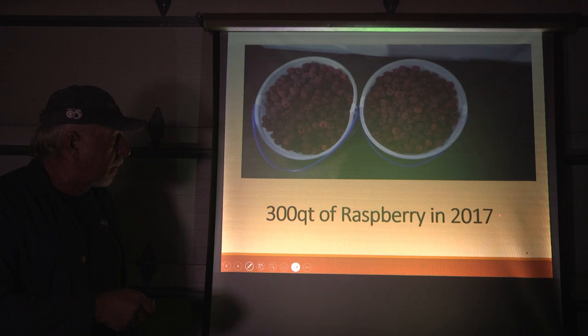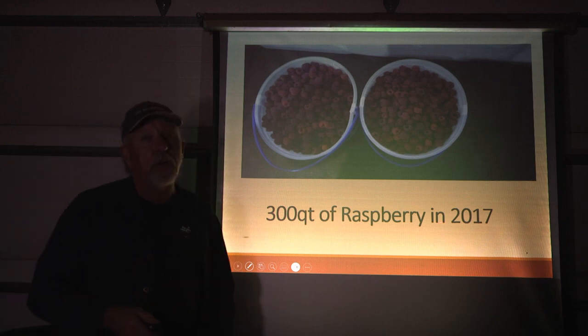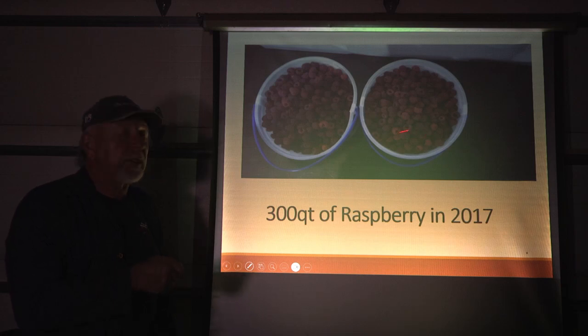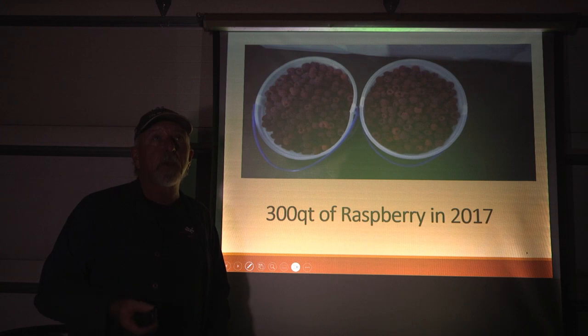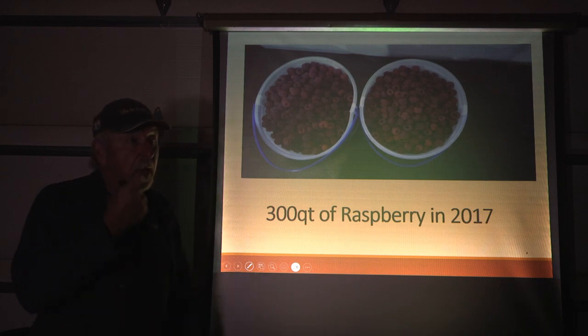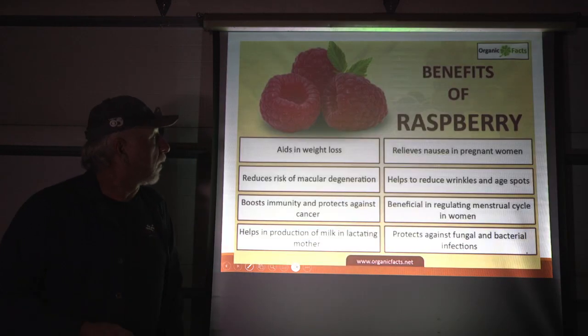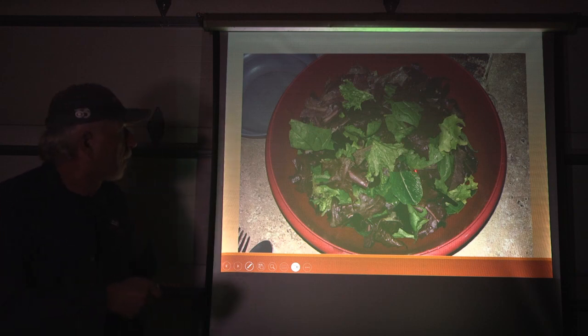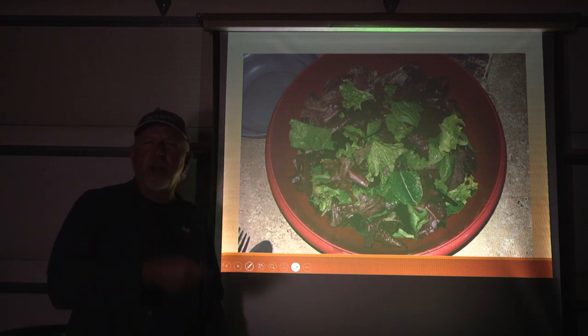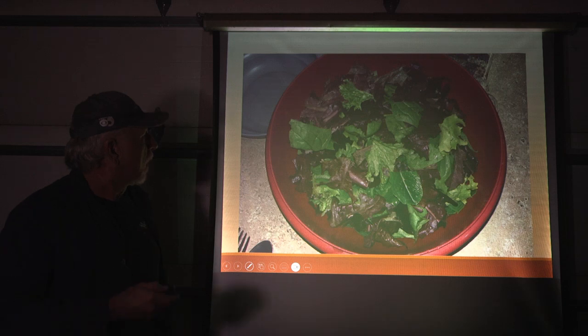We got 300 quarts of raspberries out of the high tunnel alone, in addition to all the other vegetables. They produce for such a long period — we've actually done raspberry picking in the high tunnel when we got snow flurries starting outside, doing some covering at that point. Raspberries are so crazy healthy for you. Here's a CSA box with radishes and carrots. If I was to do this again, it was a relatively good way — but the key is making sure you've got that labor figured out.